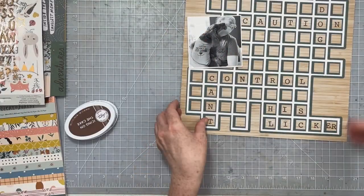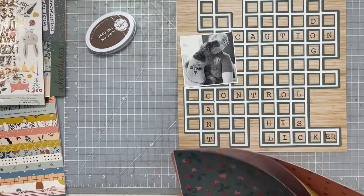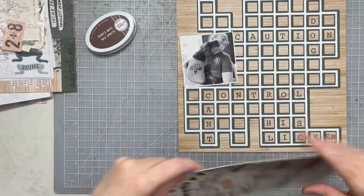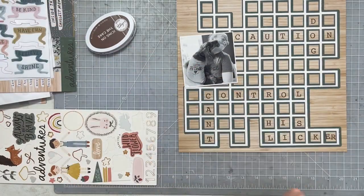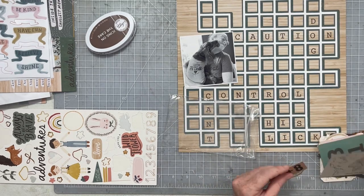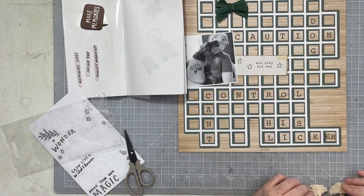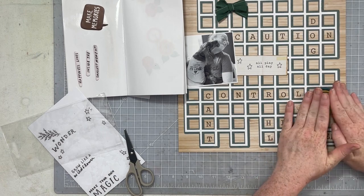Then I had to find a nice spot for my photo. I ended up not matting it — I did cut a mat for the photo but didn't actually use it, mostly because it just didn't fit. So now I'm going through my embellishments to decide which ones I want to use. I wanted something with a little more visual weight in that bottom right area that was open.